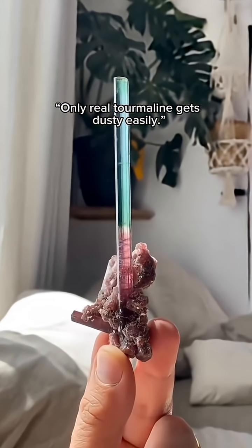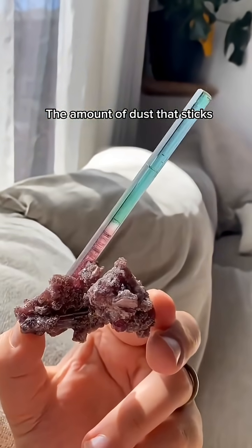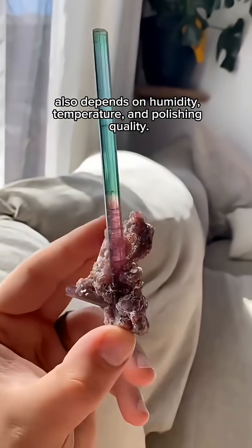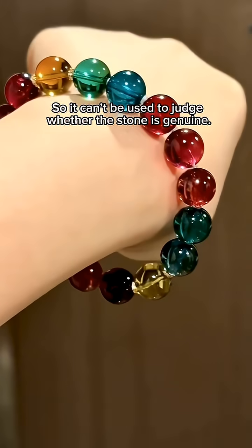Some people say only real tourmaline gets dusty easily. But that's not entirely true. The amount of dust that sticks also depends on humidity, temperature, and polishing quality. So it can't be used to judge whether the stone is genuine.